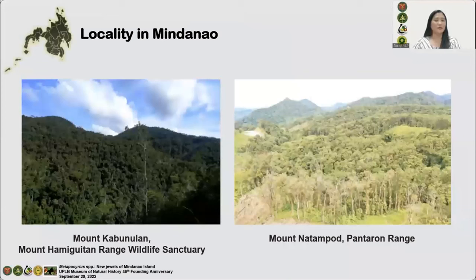Mount Kabunolan, located in the Mount Hamigitan Range Wildlife Sanctuary in Davao Oriental, is a lowland ultramafic secondary rainforest near a riverine ecosystem about 350 to 400 meters above sea level. And Mount Natamput in Pantaron Range, Bukidnon, is a tropical secondary upper mountain rainforest. The recent survey in these mountains in Mindanao Island discovered five new jewels that belong to the genus Metapocirtus.